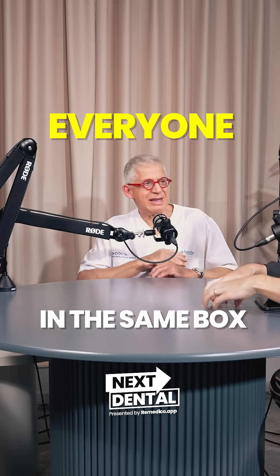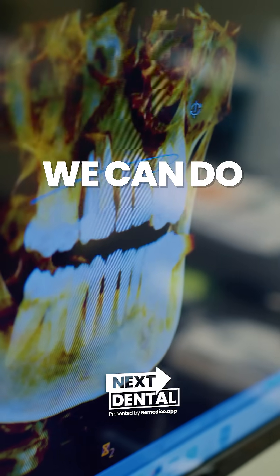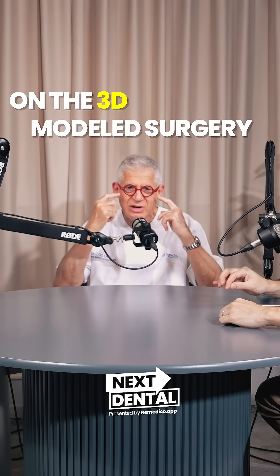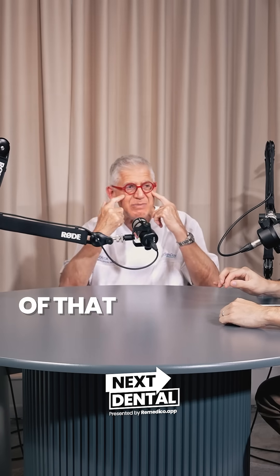So you're not fitting everyone in the same box. Exactly — it's not one treatment for all. And we can do a dry run. We call it a dry run — that is model surgery on the 3D printed model of that patient.